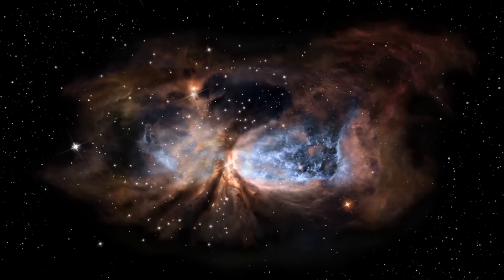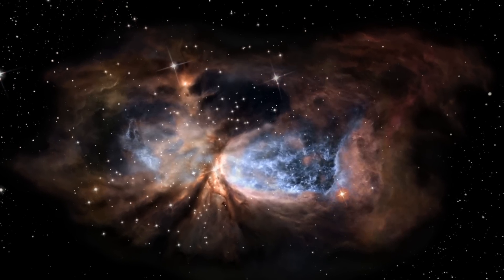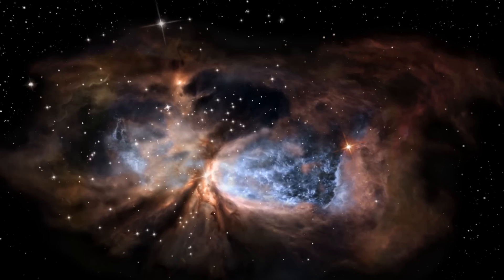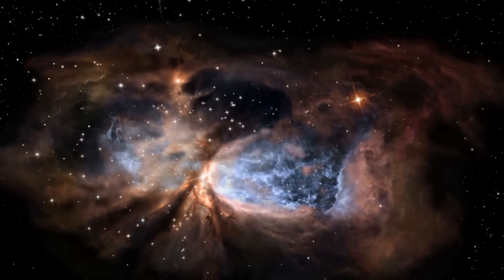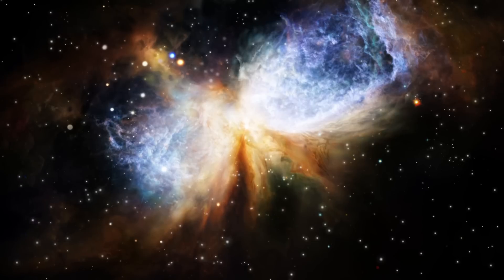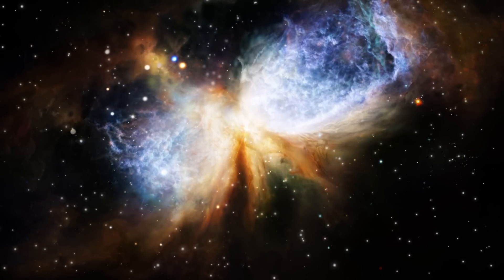3D visualisations show the extent to which the star has carved its surroundings into a complex shape. In particular, the hourglass-like structure of the nebula is a result of jets from the star slamming into the cloud of hydrogen it is forming from. At the outer edges of these cavities, the gas has been compressed into shock fronts by the pressure.